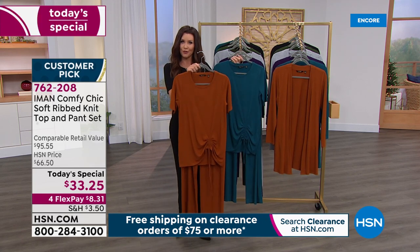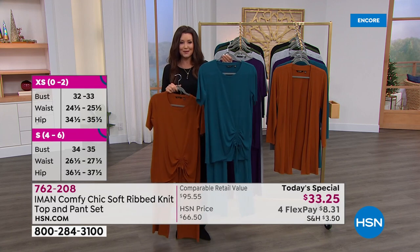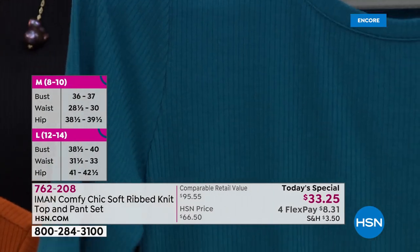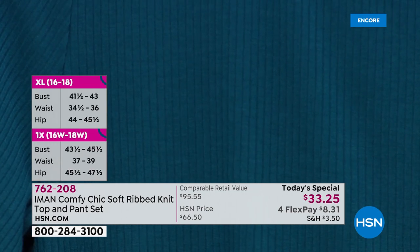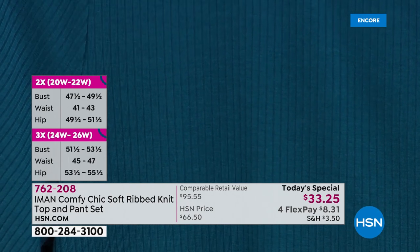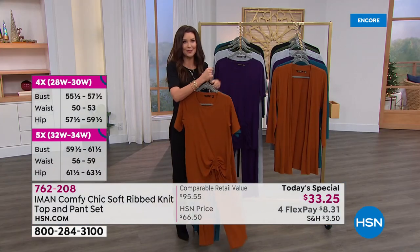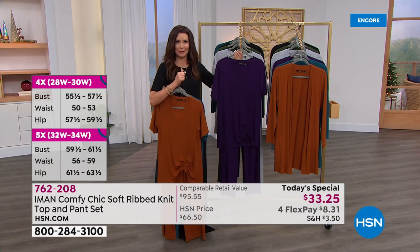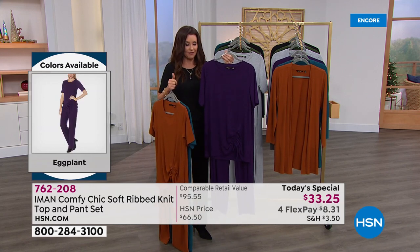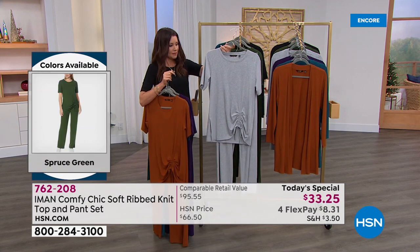Here are the sizes we have in stock. Saddle brown: extra small through 5X, petite, average, and tall lengths. The dark teal will be the first to go. You get the top and the beautiful pant — comfortable, soft, cozy, stretchy, never pilling, never fading. It looks like a beautiful almost cashmere knit, but it's that ribbing that has the detail and you can even see dimensional color within the fibers. Customers said they'd wear it with heels, tennis shoes, flats, or around the house — it is that versatile.